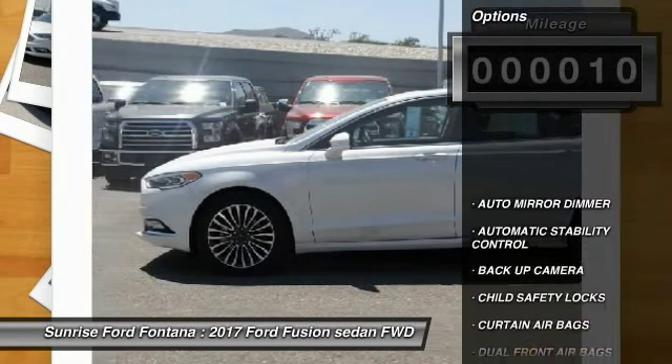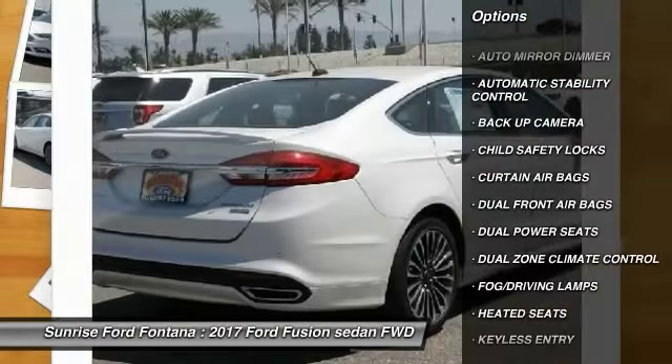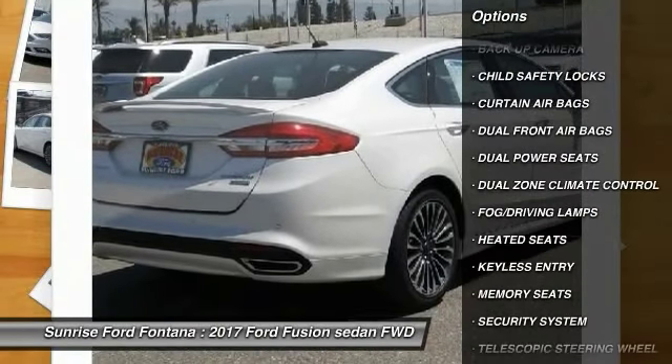Here are some of this vehicle's great options: backup camera, heated seats, keyless entry, traction control, automatic stability control.